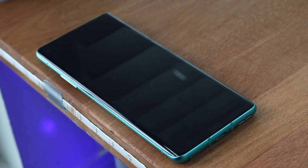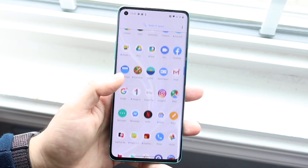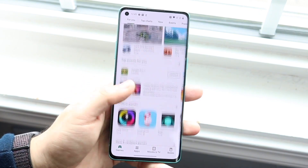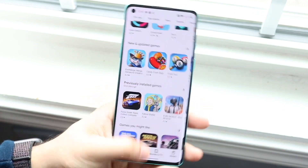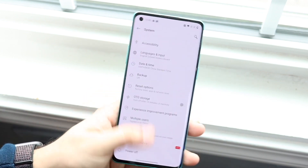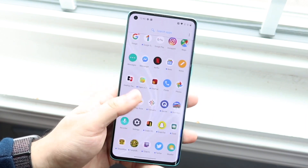The OnePlus 9 is also supposed to have an updated camera on the back, possibly with a Hasselblad collaboration. I'm unsure if that's only a OnePlus 9 Pro feature or also on the standard 9, but either way the camera is supposed to be roughly around the same as the OnePlus 8 — not a huge difference, which is disappointing.